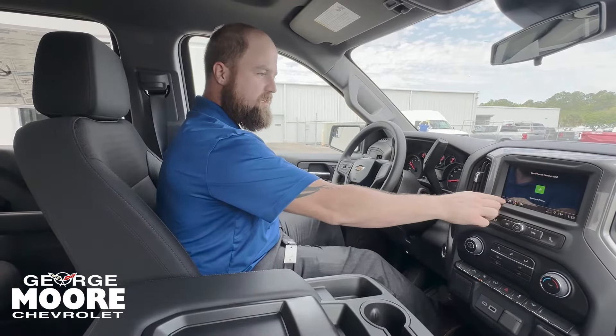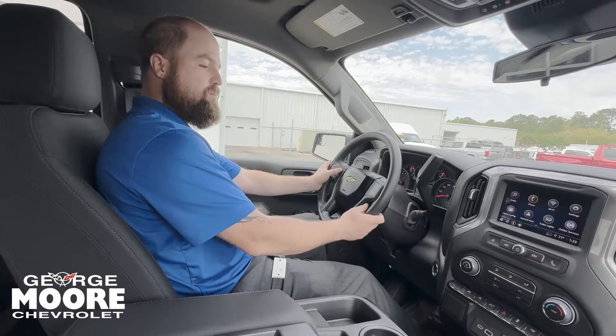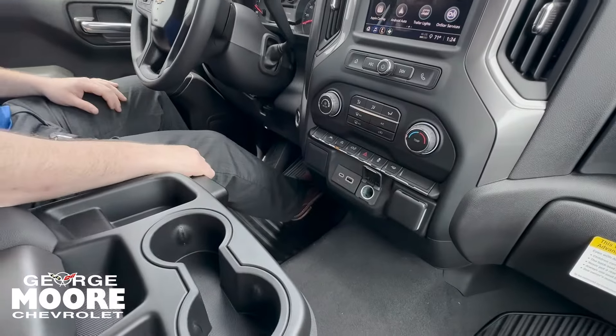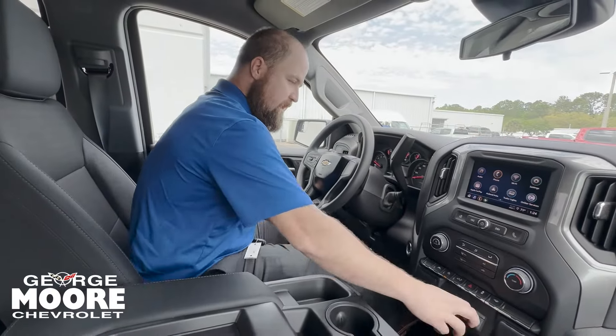We've got Bluetooth, and we do have forward collision assist with emergency braking, which comes standard on this too — that's a pretty cool feature. You got your 12-volt outlet, USB-A, and USB-C ports, and you got your lane departure warning with lane departure assist.